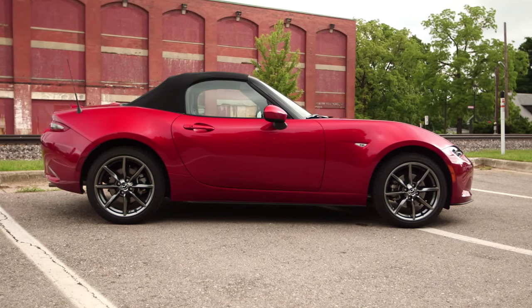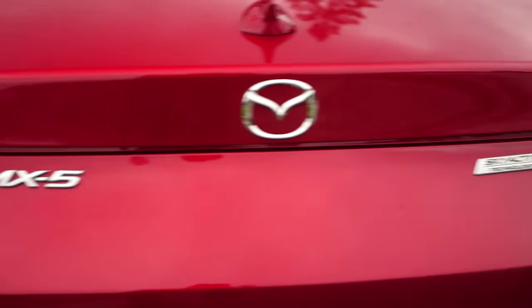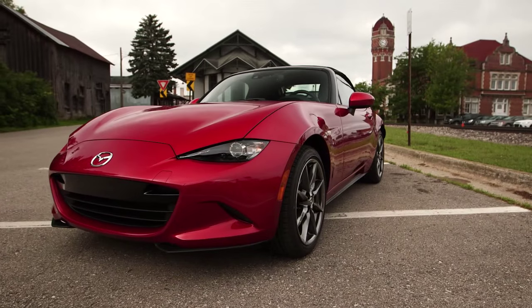None of them until this 2016 Mazda Miata. Ground up new, redesigned, Skyactiv from the head to the toe.